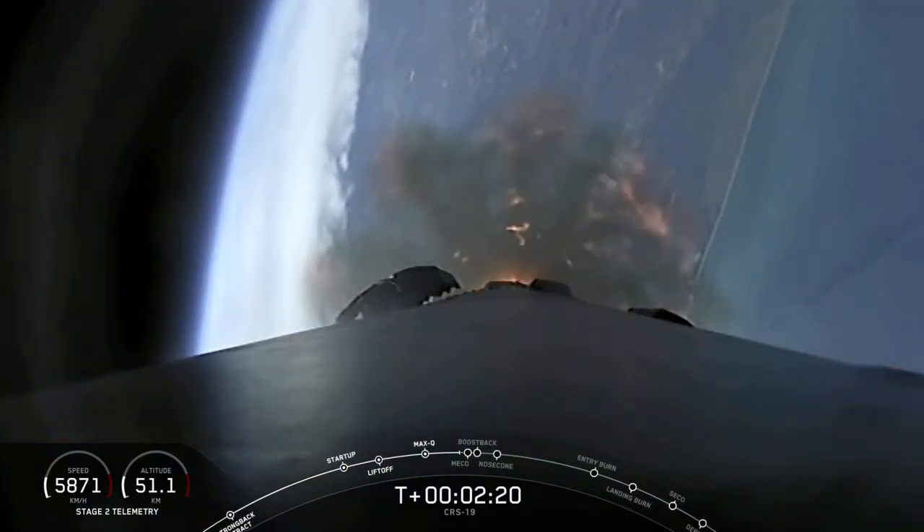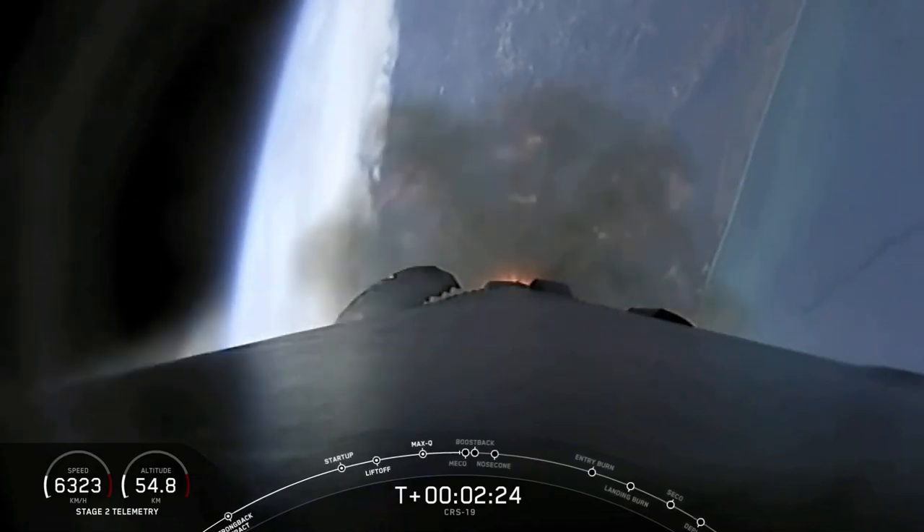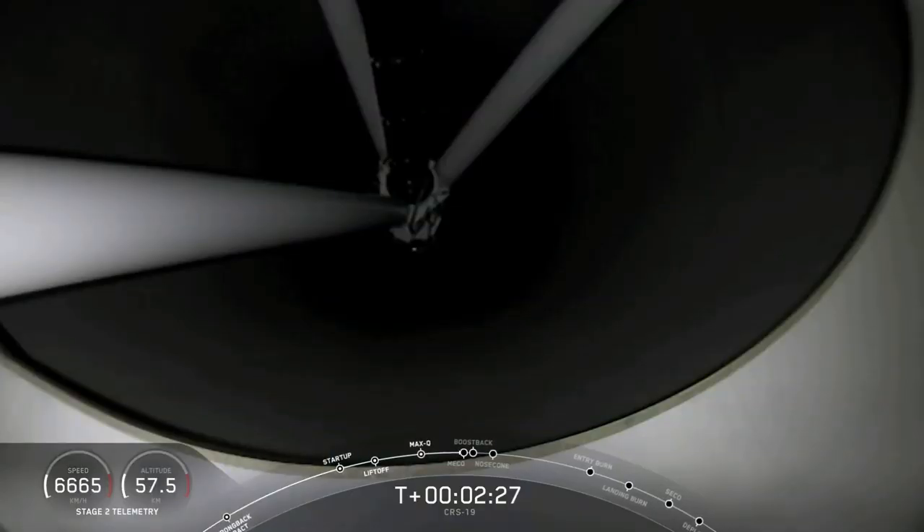Looking at a view of our first stage, looking aft. That is the view inside the two stages as we wait for stage separation.